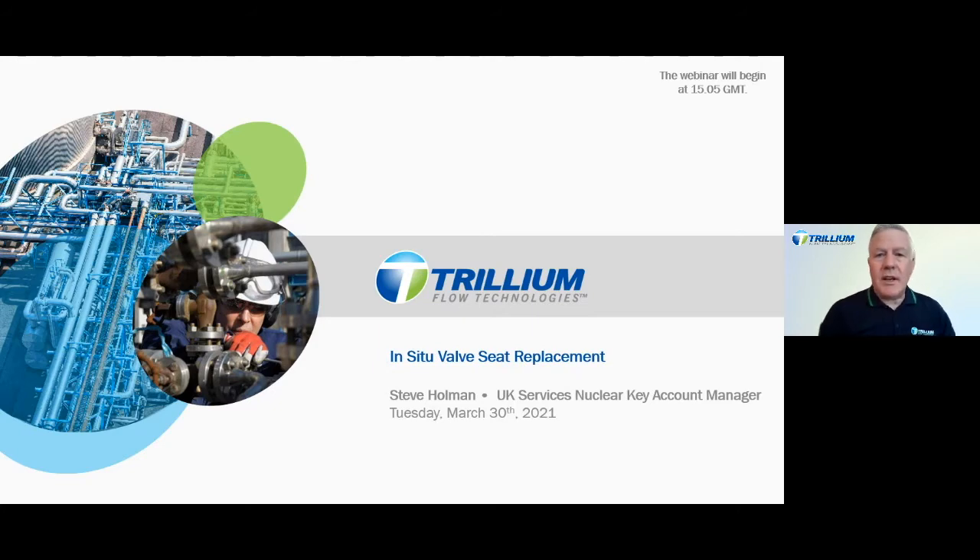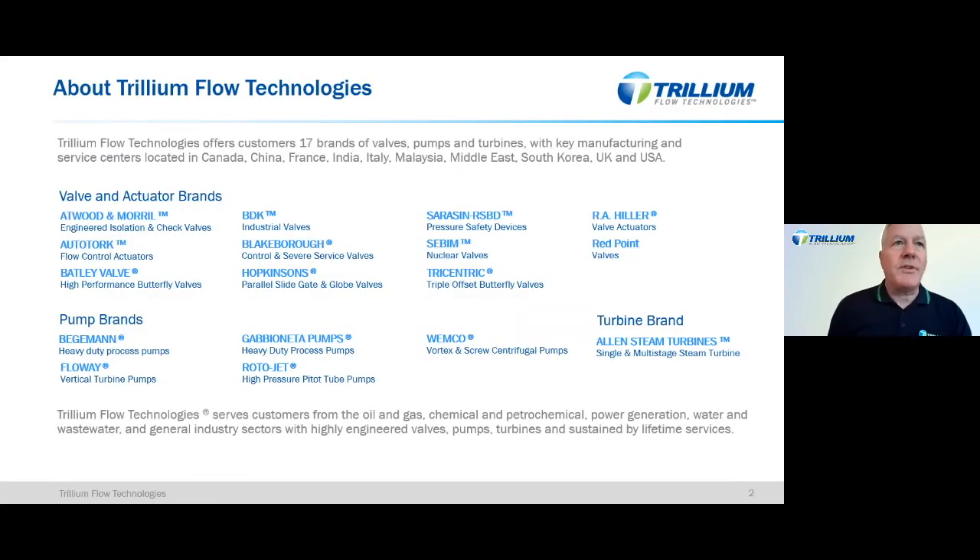A quick overview of Trillium Flow Technologies and the product line before we start. We have a heritage of 17 proven product brands for pumps, valves and steam turbines, from an operational base with the earliest company being established in 1828. Trillium Flow Technologies has a strong portfolio of pump, valve and steam turbine products, backed by a network of manufacturing and service facilities located globally, including throughout the Middle East, Far East, America and Europe.